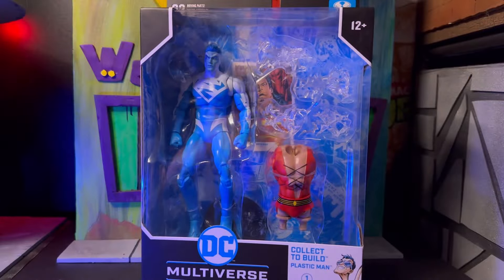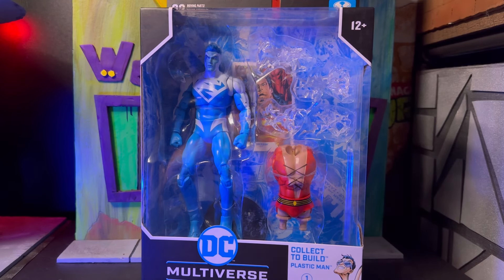Welcome back guys, this is Thomas. I just want to do a quick review — I wasn't really planning on doing this, I'm trying to work on some diorama projects, but I got this guy in the mail and I was pretty excited about it, so I just wanted to hop on real quick and get this one out there.